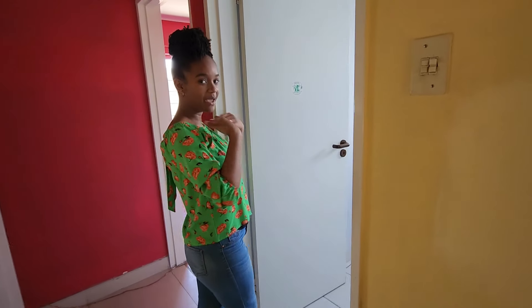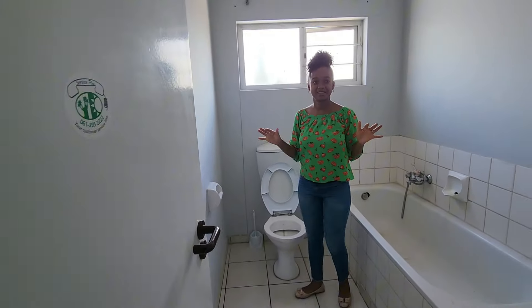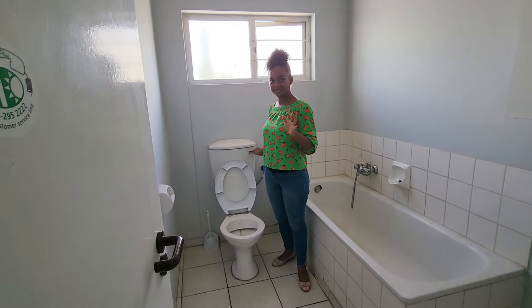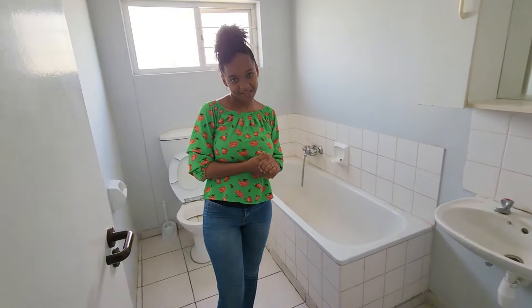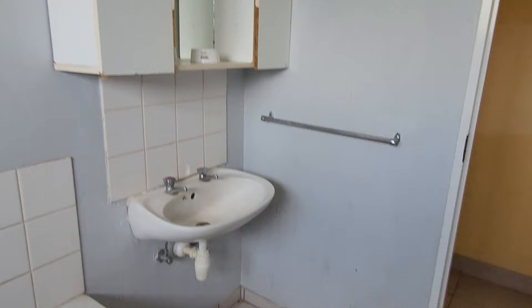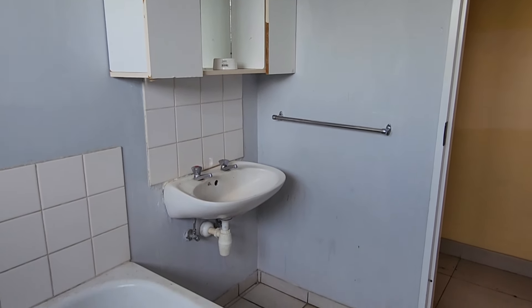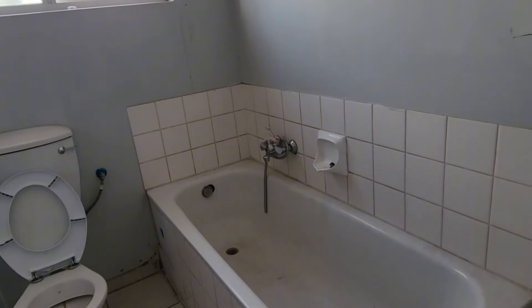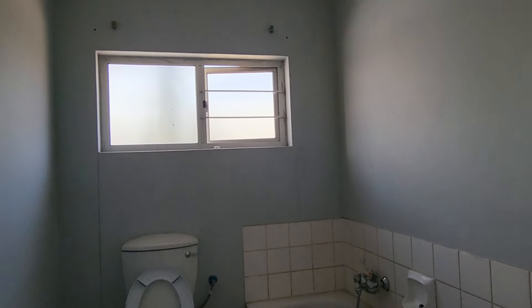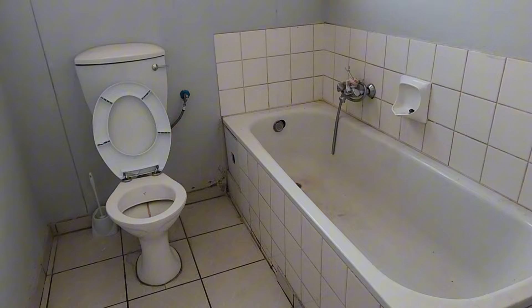Then we have the bathroom — also old. The house needs TLC, guys. Like, it really needs TLC. There's no water. But yeah, this house needs TLC. So there are two bathrooms. There were supposed to be three, but as you guys saw, I don't know what was trying to happen in the other room.